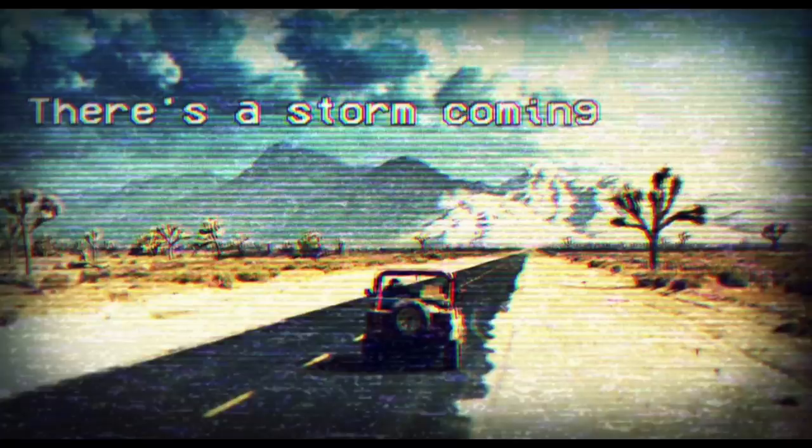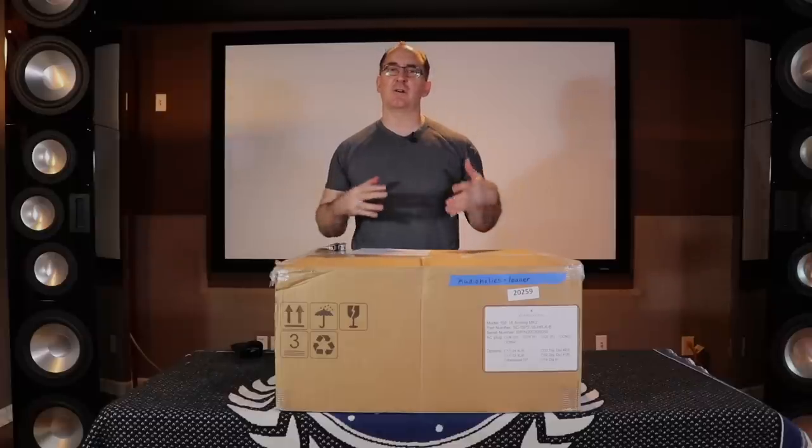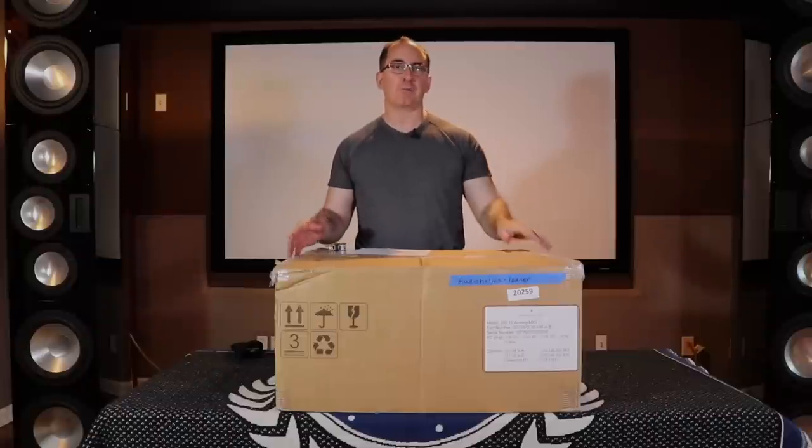There's a storm coming, and it's coming from France. The company is called Storm Audio, and what we have today is pretty amazing.